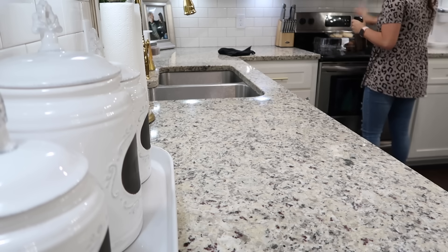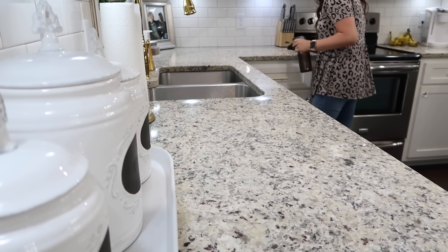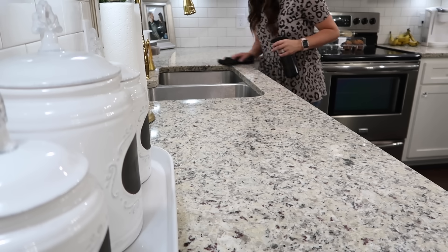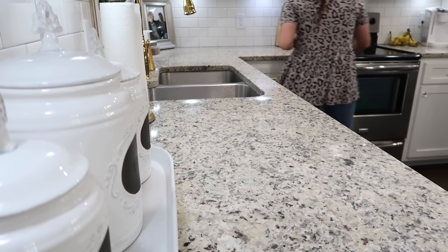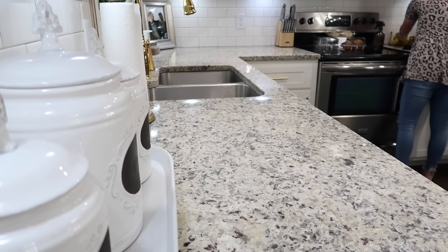Now I'm going to wipe down my countertops. I probably do this three times a day — I love for them to be nice and shiny and I love the way it smells. I'm constantly cleaning them and I enjoy it; it calms me. You'll see me cleaning my countertops a lot on this channel.